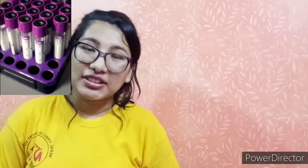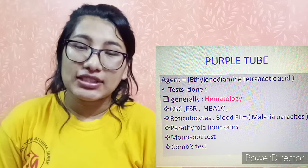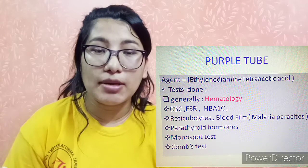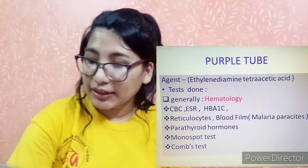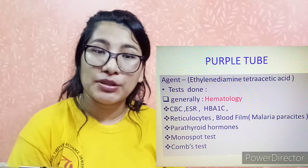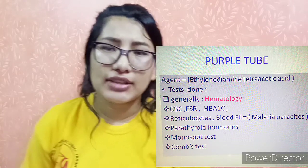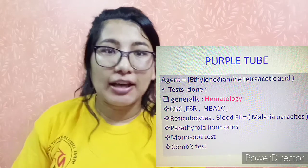First is the purple tube. The purple tube contains EDTA — ethylenediaminetetraacetic acid — which prevents blood coagulation. It is used for hematology tests such as complete blood count, TC, DC, ESR (erythrocyte sedimentation rate), blood film, reticulocytes, and HbA1c for pre-diabetes and diabetes diagnosis.